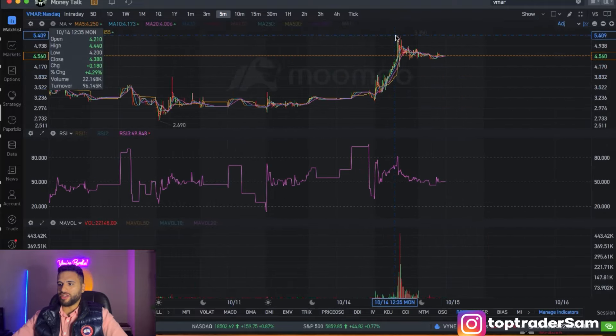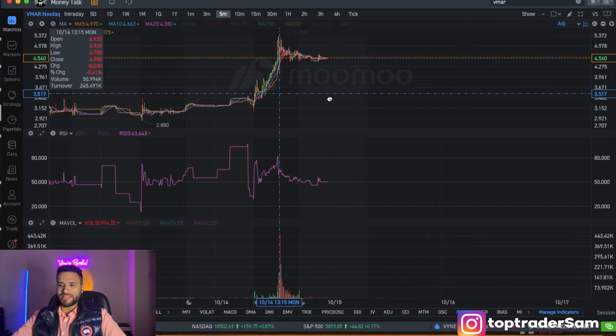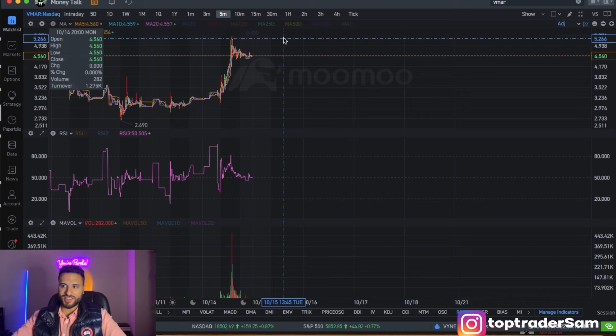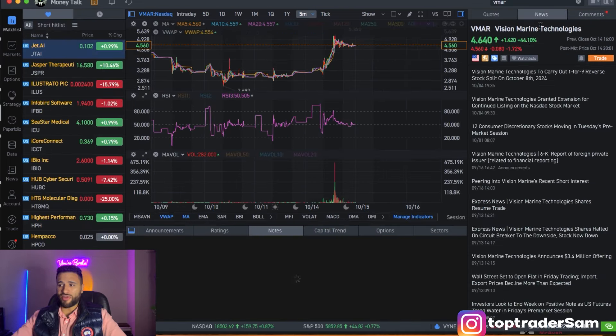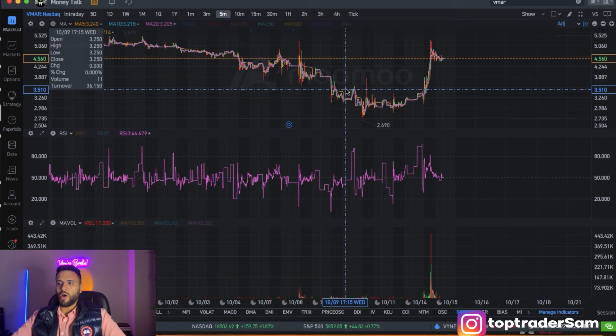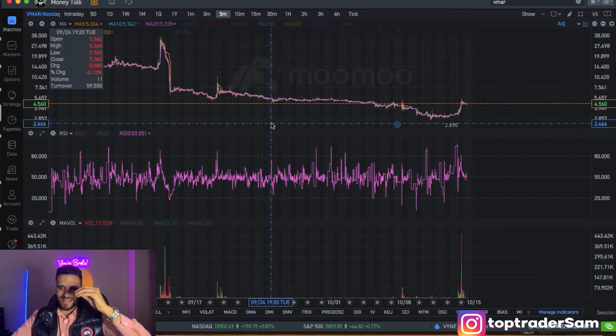Welcome back, trading friends. In today's video I'm going to look at VMAR and where I see the ticker heading from here. This is a ticker which went on an absolutely killer run from $2.69 all the way up to $5.35 levels. However, since then the stock has pulled back and came down to the $4.50 levels. Where is the ticker heading from here is the question we're going to be answering.